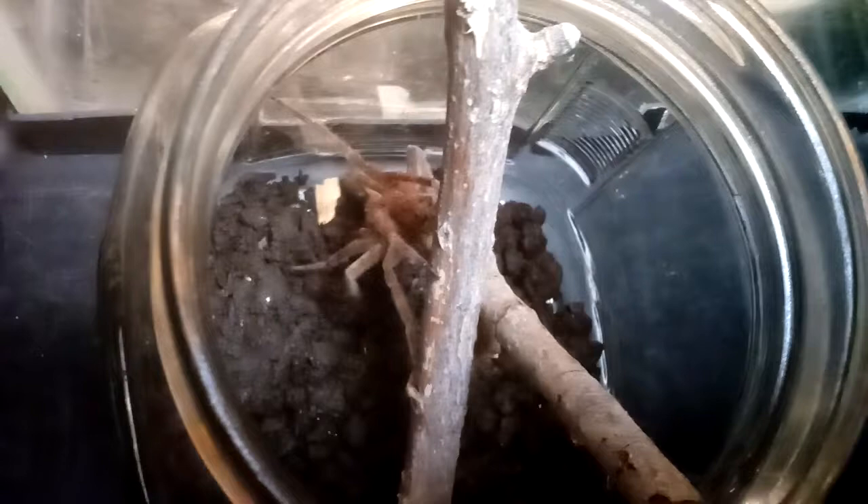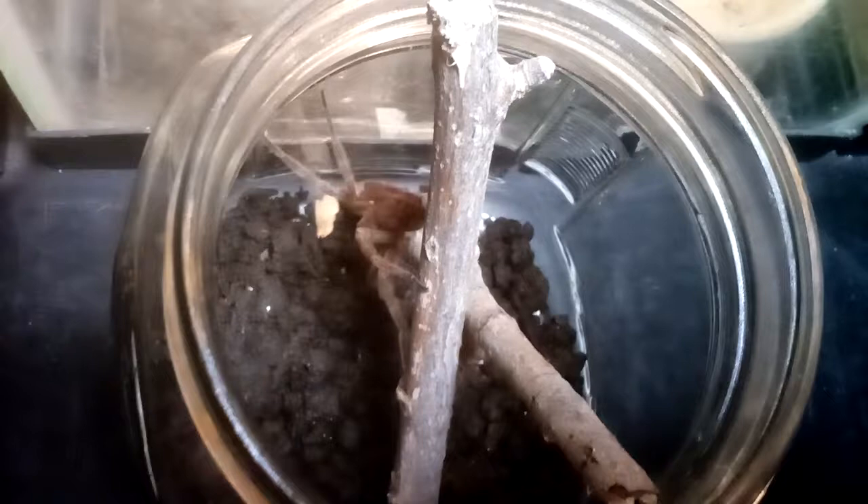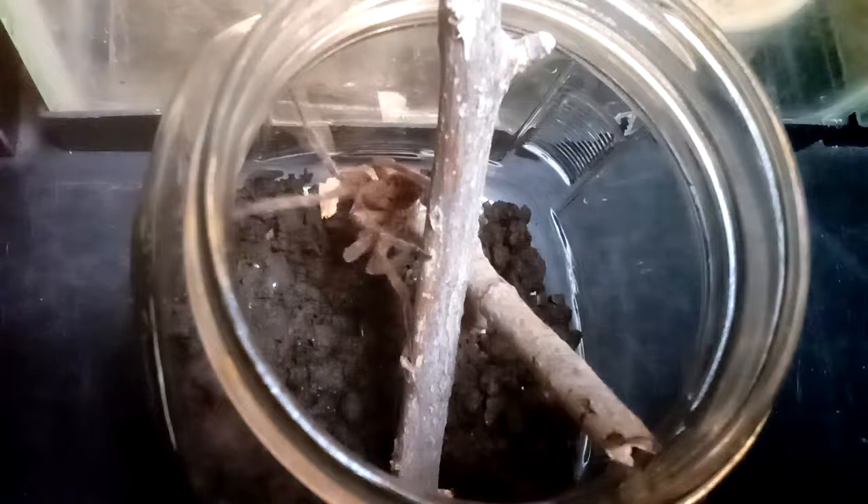They carry it around in their jaws and don't really put it down. So they don't eat for like the whole time until it hatches. And this is her first meal, which she took very eagerly — as you can understand.